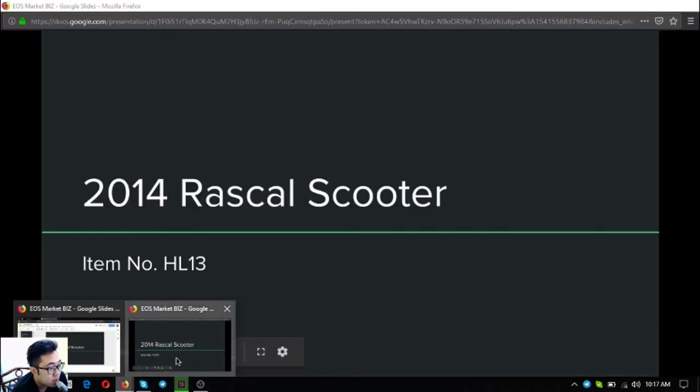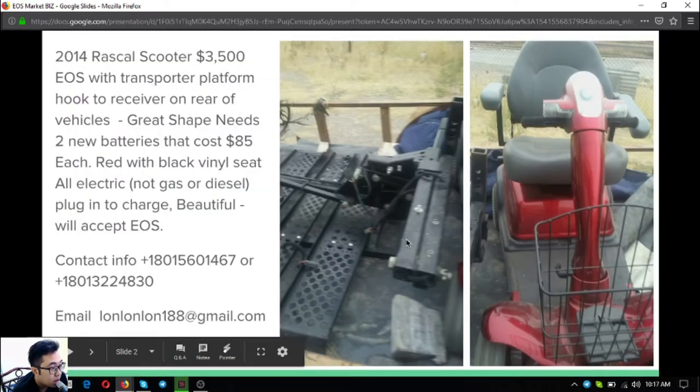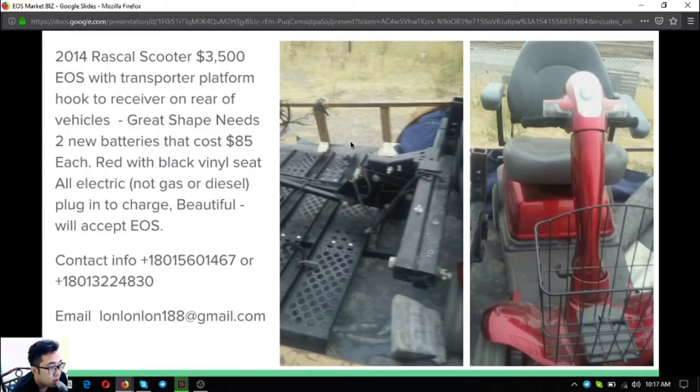The first items I'm going to share have pictures. The first one is a 2014 Rascal scooter. It costs $3,500. It has a transporter platform hooked receiver on the rear of the vehicle. The only problem is it needs two new batteries, but those are only $85 each. It's fully electric — just a plug-in to charge vehicle. The owner prefers EOS for this.